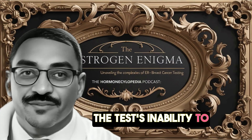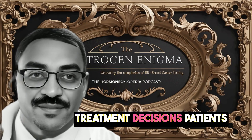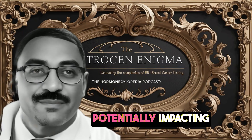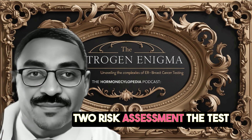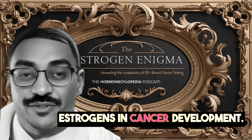The test's inability to differentiate between these estrogen types leads to several issues. First, treatment decisions: patients might be advised to avoid all estrogens, including beneficial natural ones, potentially impacting overall health. Second, risk assessment: the test doesn't account for the different risk profiles associated with natural versus synthetic estrogens in cancer development.